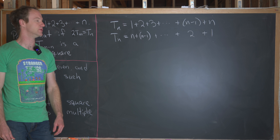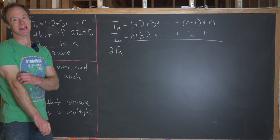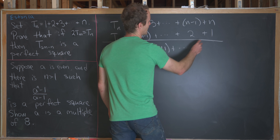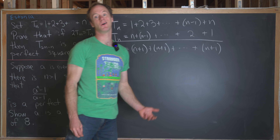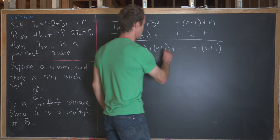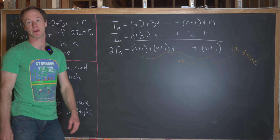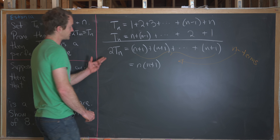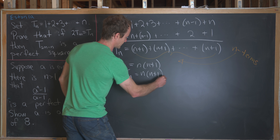That's as simple as just using the commutative rule for addition. Next, we'll just add these two equations. Over here on the left we'll have 2t_n, and then on the right we'll have n plus 1 repeated — because 1 plus n, 2 plus n minus 1, and so on all add up to n plus 1. It's pretty easy to see that we have n total terms, so this adds up to n times n plus 1. Dividing by 2, the nth triangular number is n times n plus 1 over 2.